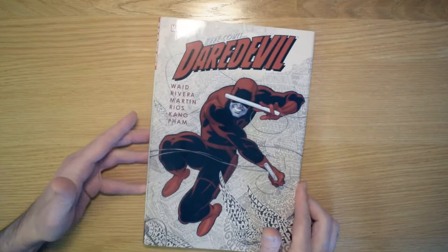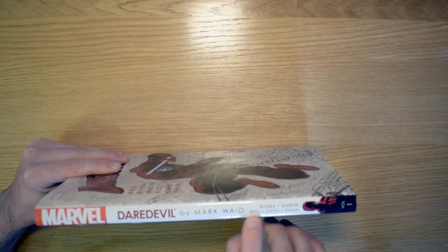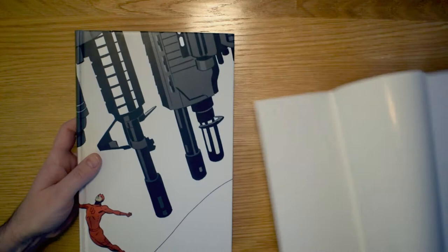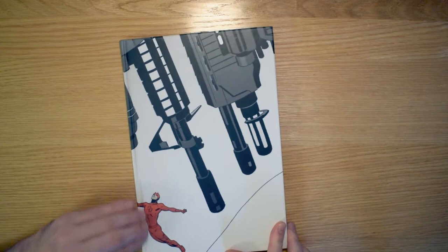The dust jacket at the front shows Daredevil Volume 1 and the various artists who contributed to the first one, and then the back. What's really nice about the Oversized Hardbacks is that they've all got individual artwork on the hardback itself as well, which is great. And so this is the artwork for Volume 1.